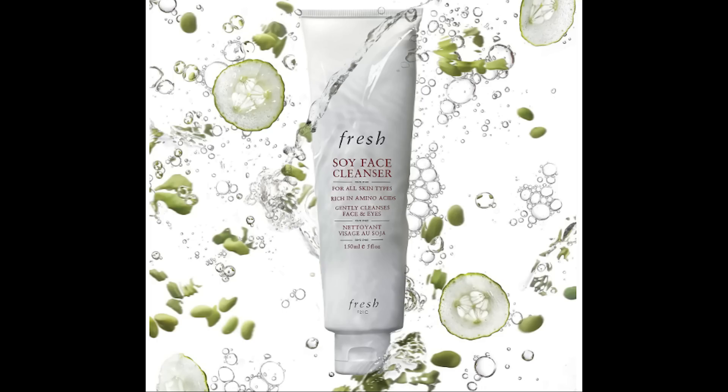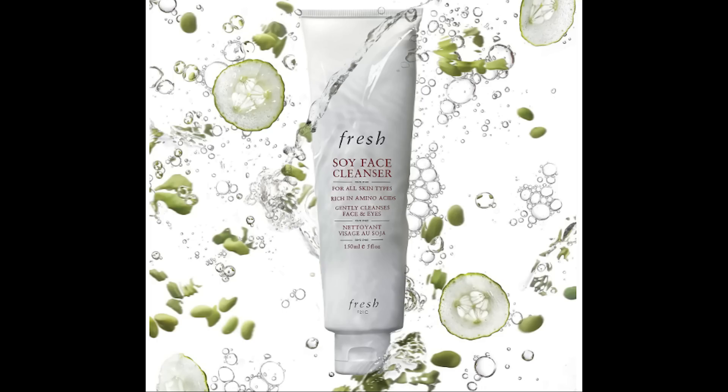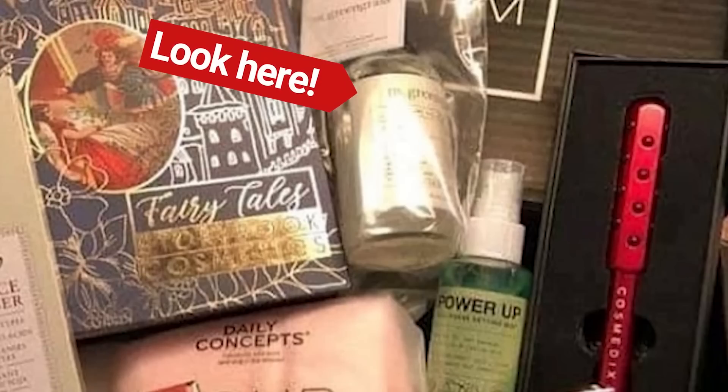Next in the box is the Too Faced Rich and Dazzling High Shine Sparkling Lip Gloss — these are just beautiful. They sell for $21. I can't really tell what color is in this box, but who doesn't need a new high-shine lip gloss? I can't wait to see what I get in my box.